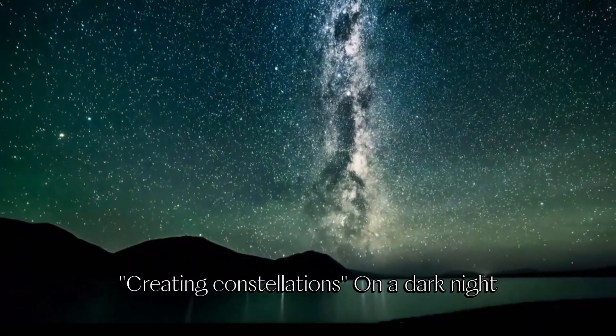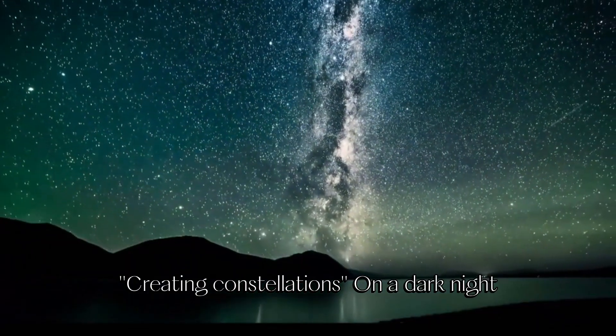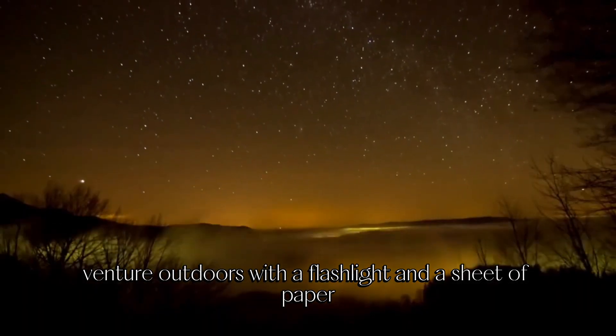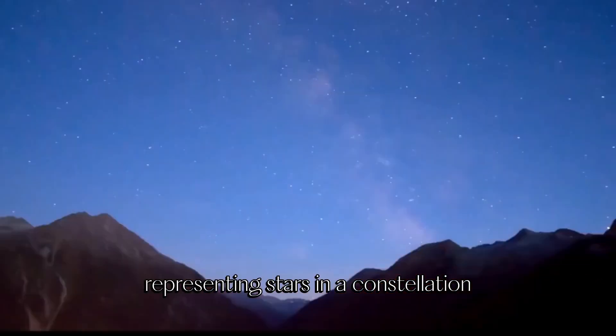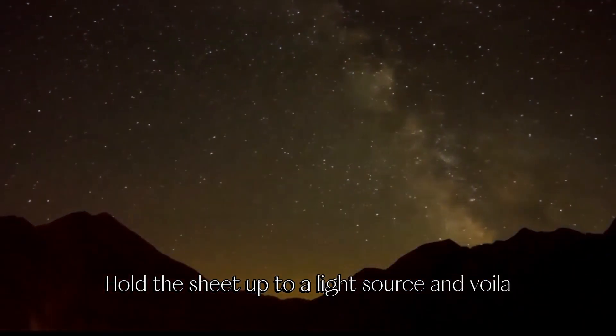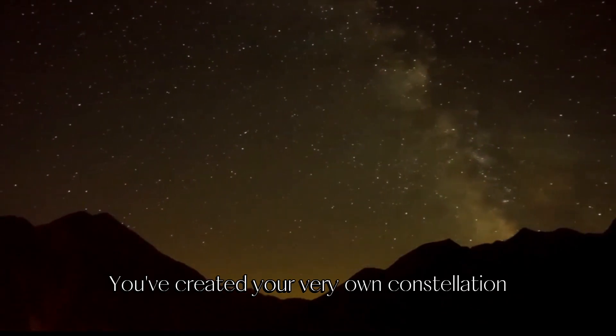Experiment 2: Creating constellations. On a dark night, venture outdoors with a flashlight and a sheet of paper. Poke tiny holes in the paper representing stars in a constellation. Hold the sheet up to a light source, and voilà — you've created your very own constellation.